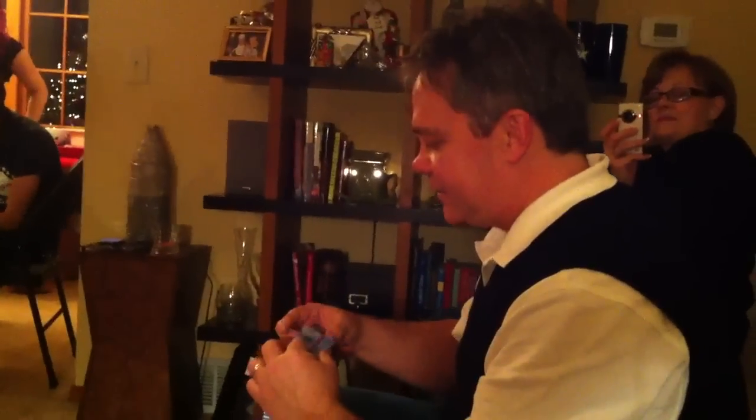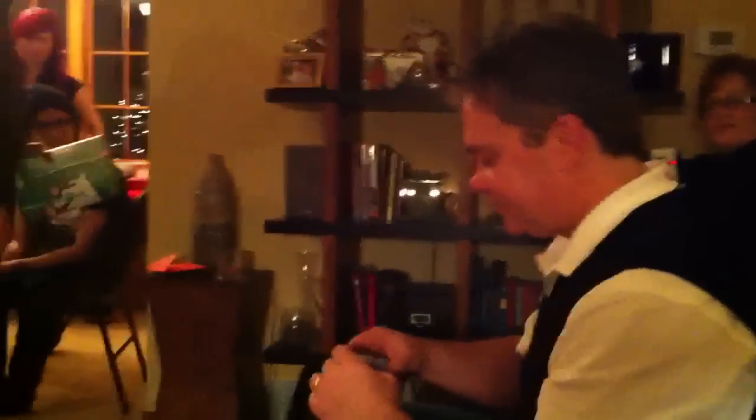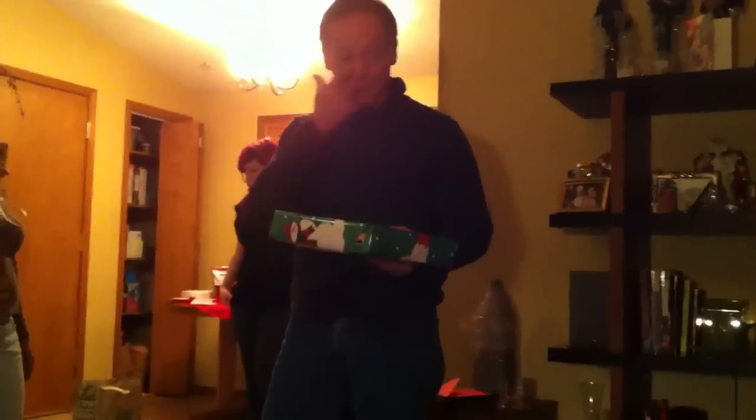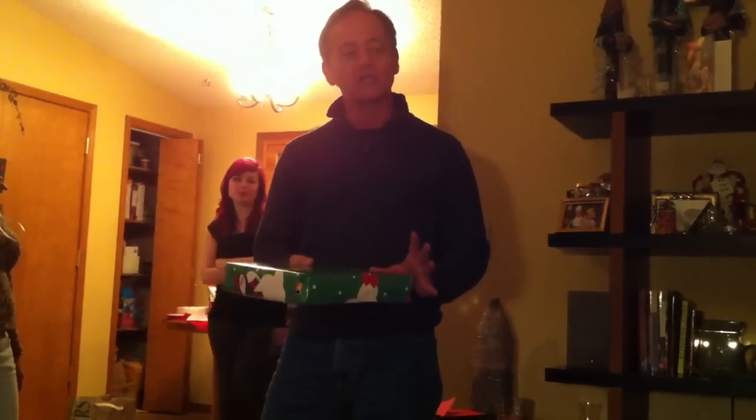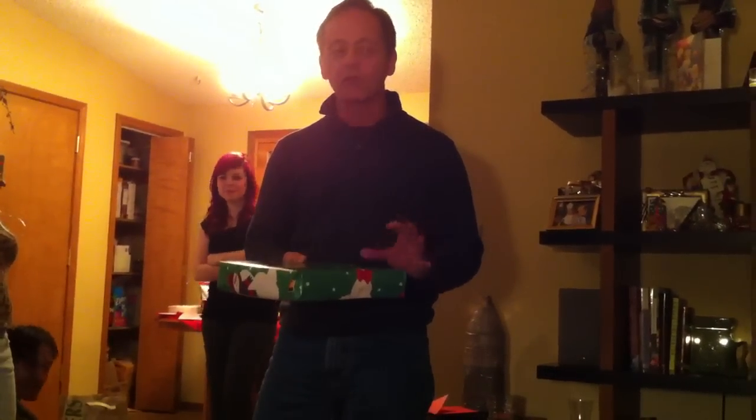I don't know if it will fit. You need an extension? I need an extension. I got it on the biggest loop there is. Now, you've been asking for this since you were six years old. And the whole family decided that you should not have this until you turn 50. Even now, we're giving you this with great reluctance, but you've earned it. You're 50 years old. So here you go.